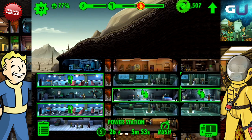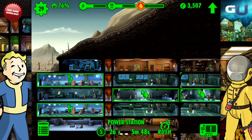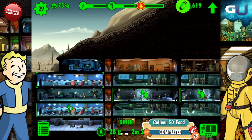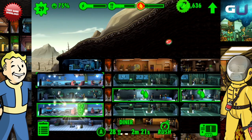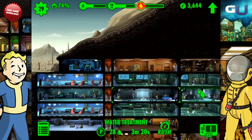Once you have a constant supply of energy, it is important to have food and water. Both of these are essential to keeping your dwellers happy and healthy. Healthy food is served in the diner, where dwellers with agility have the advantage. Food keeps your dwellers from starving to death. Likewise, having treated water to drink keeps your dwellers from getting irradiated. Dwellers with perception have the advantage in water treatment rooms.